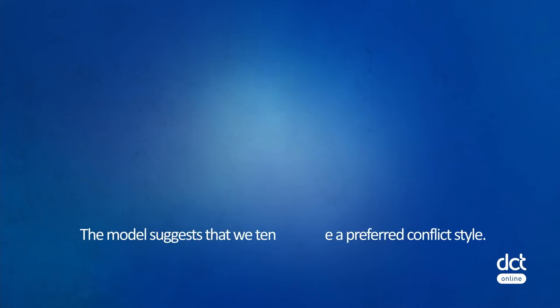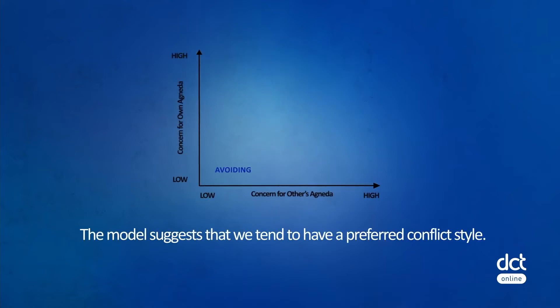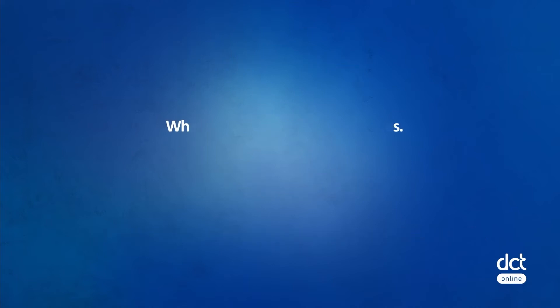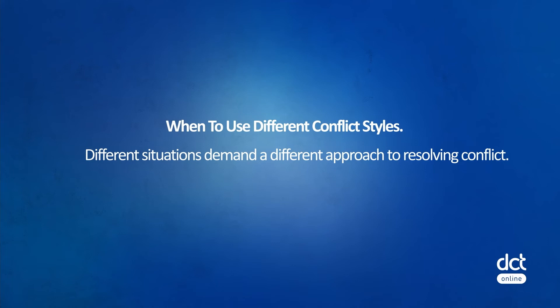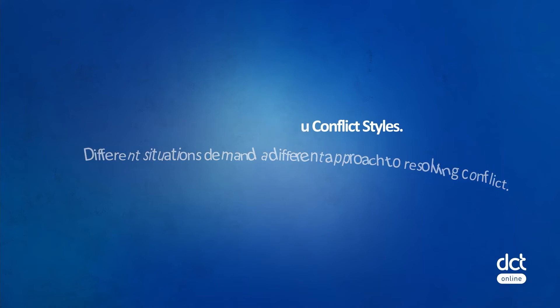The model suggests that we tend to have a preferred conflict style or mode — that we approach conflict situations with a specific intention or mindset, which may or may not be the most effective. So when do we use each different conflict style? Different situations demand a different approach to resolving conflict.